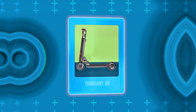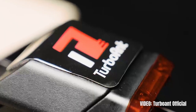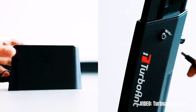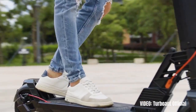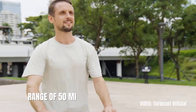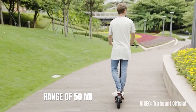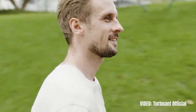Next we have the scooter with the longest range in the $1000 price category — the Tourant V8. The Tourant brand seems to always focus on building scooters that are strong and with great range. The Tourant V8, one of their marathoners, has a range of 50 miles on a single charge — the highest in the $1000 category, and it's certainly brilliant for an $800 scooter.